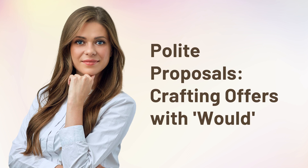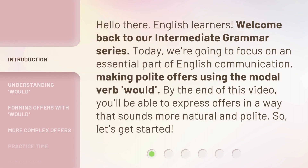Polite Proposals: Crafting Offers with Would. Hello there, English learners. Welcome back to our Intermediate Grammar Series. Today, we're going to focus on an essential part of English communication: making polite offers using the modal verb 'would.' By the end of this video, you'll be able to express offers in a way that sounds more natural and polite. So, let's get started.